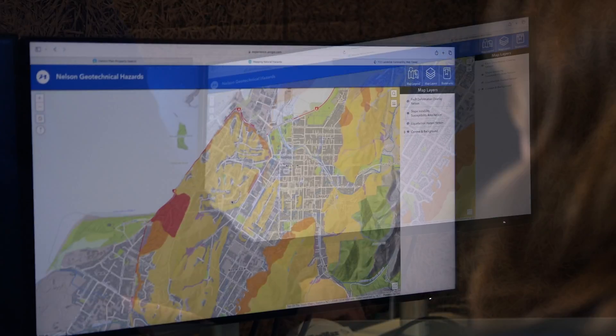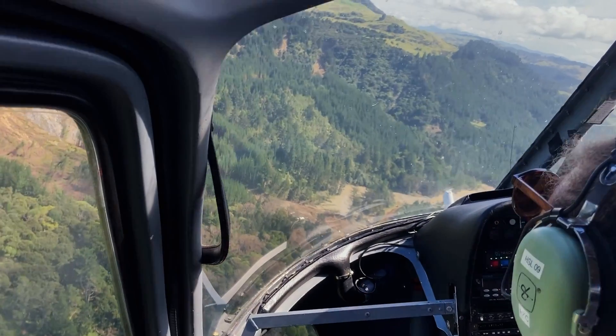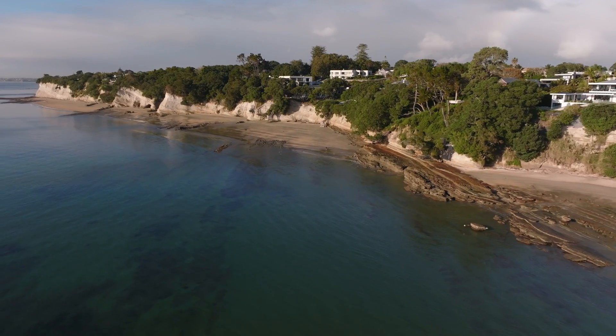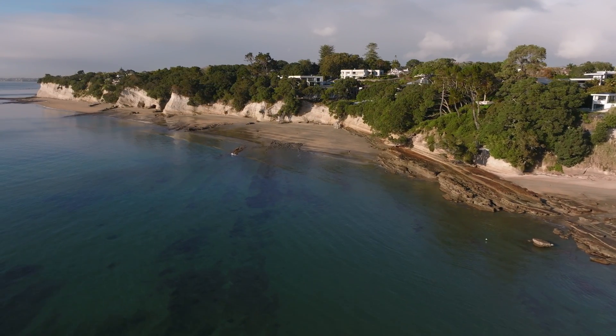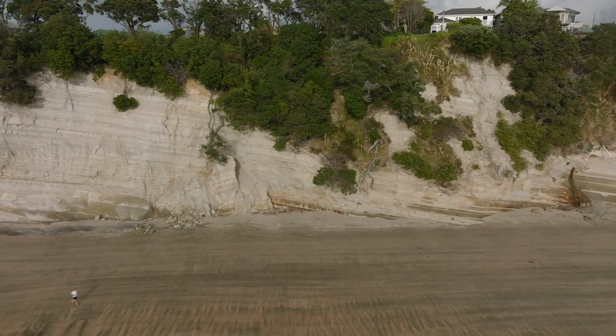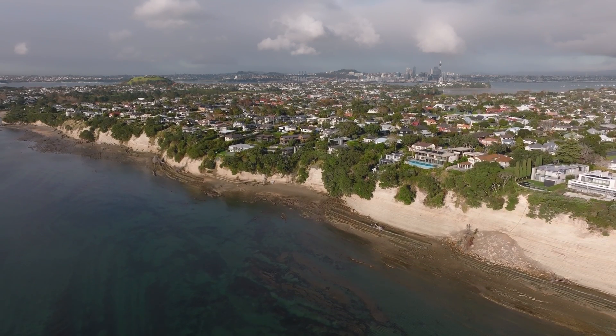We've divided the work that geotechnical and engineering geologists do into five different levels. Once we've undertaken our Level A susceptibility analysis, we can refine the areas where we want to undertake hazard and risk analysis, so we don't have to do those detailed assessments everywhere — only where they are needed. It's about the right information informing the right development in the right place.